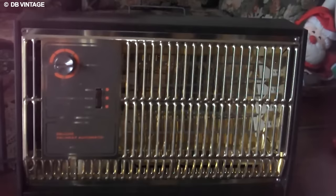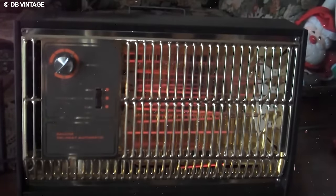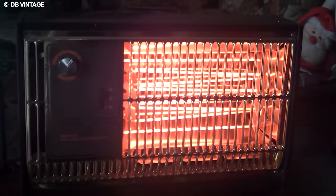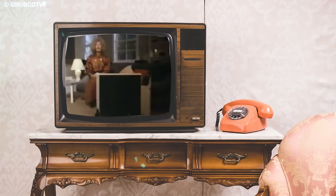The charm of the 1970s space heater lies not only in its functional warmth, but also in its design, a quirky mix of retro aesthetics and practicality. These compact companions symbolized adaptability, easily maneuvering to wherever warmth was needed most.